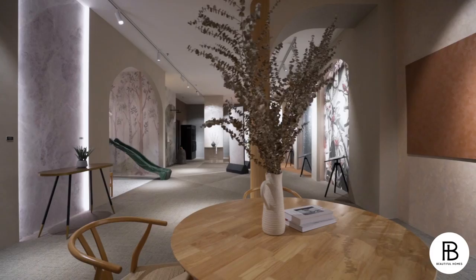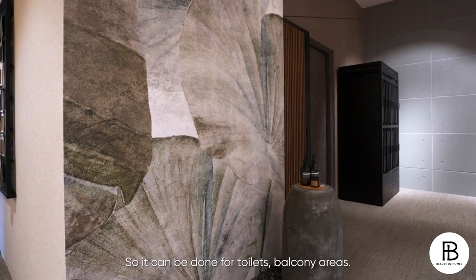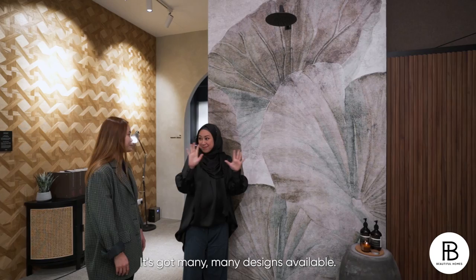So we've spoken about all the walls in the house — how about bathroom walls? Not to worry. We also have our London Art waterproof wallpapers available. If you've done toilets, balcony areas, you go through different coatings to make sure the whole thing is waterproof. So it's waterproof, it's Italian, it's custom made, and it's got many many designs.